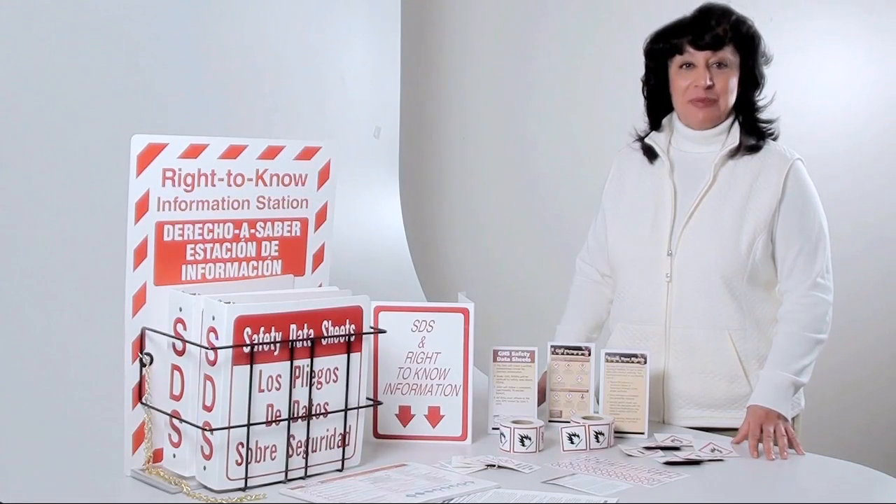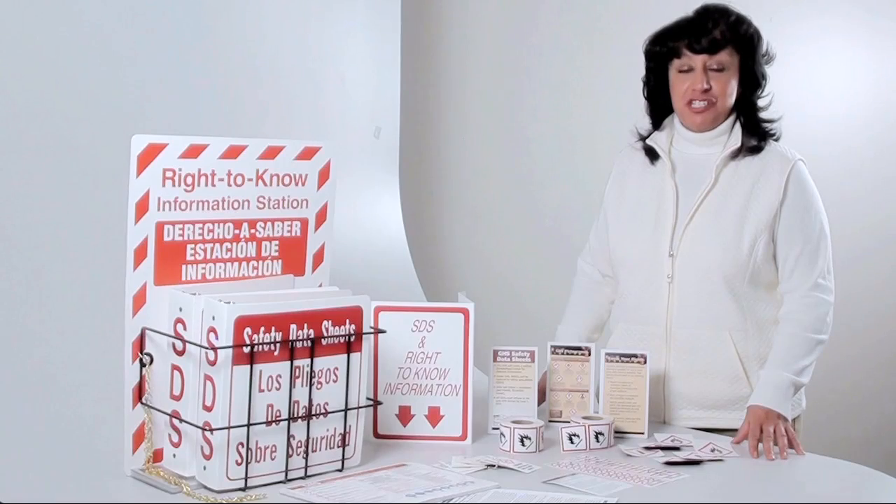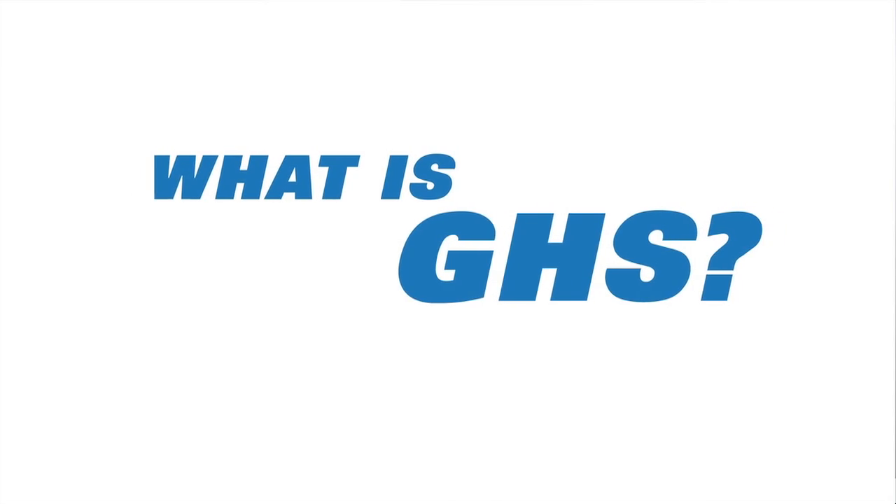Hi, I'm Beth, and I want to take a minute to talk to you about GHS and why it's important to you. Firstly, what is GHS?